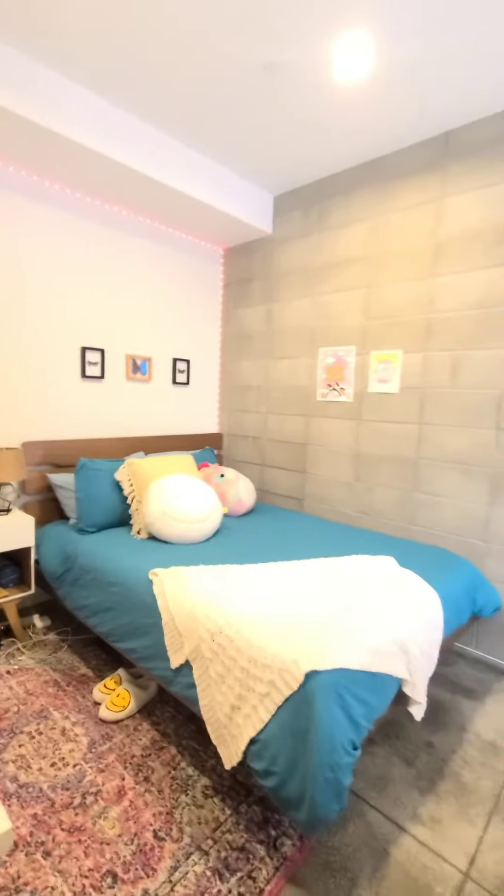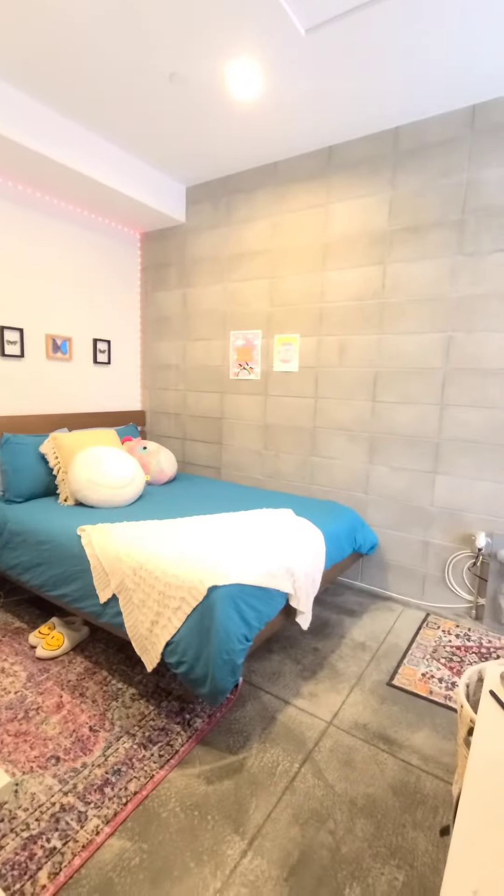Bedroom area is pretty cozy. It's a really beautiful space, actually.